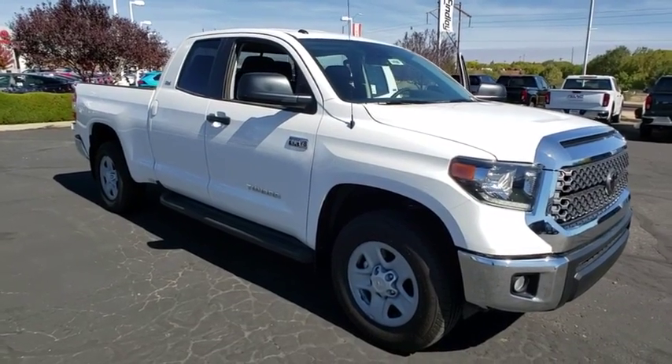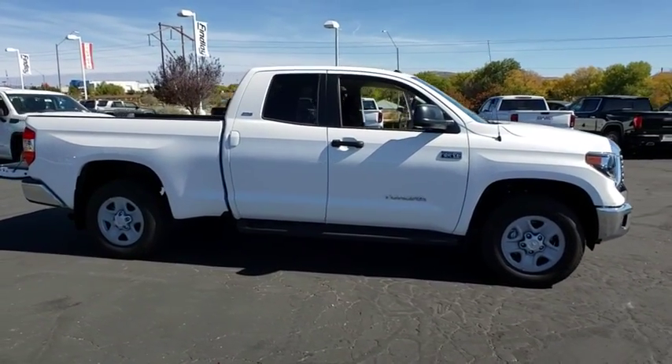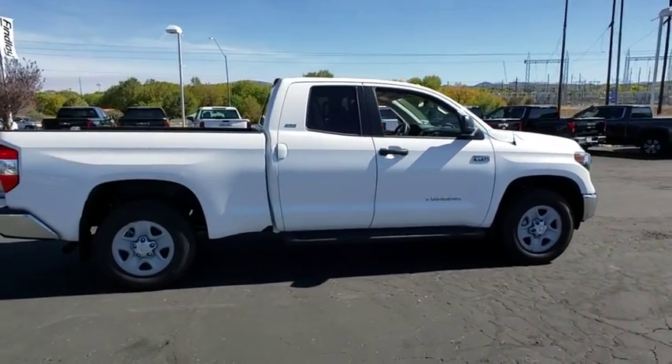Looking for the right vehicle? Check out the 2019 Toyota Tundra. The Tundra has a number of unique features useful for those using it as a work truck, including extra-large door handles, a deck rail system, and an integrated tow hitch.